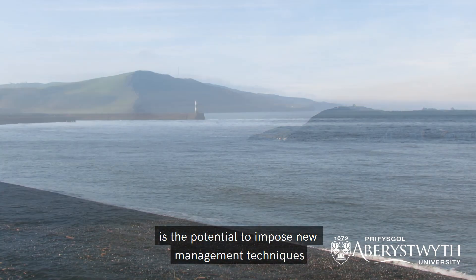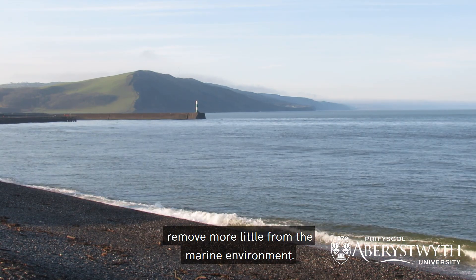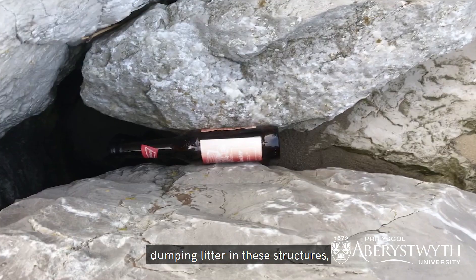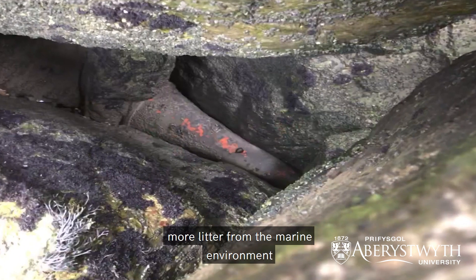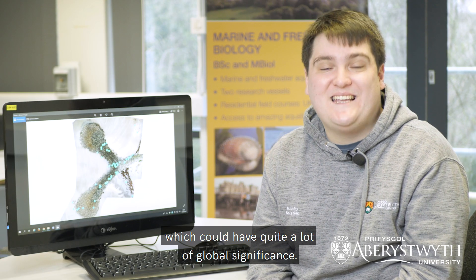The significance of this is the potential to propose new management techniques that could remove more litter from the marine environment. The way to look at it is to think of these structures as a rubbish bin — we put rubbish in a rubbish bin and it gets taken out by the garbage men and disposed of. It's a similar scenario here: if we know the sea is dumping litter in these structures and it's accumulating there, if we remove it we're acting like the bin men, removing more litter from the marine environment in the long term, which could have quite a lot of global significance.